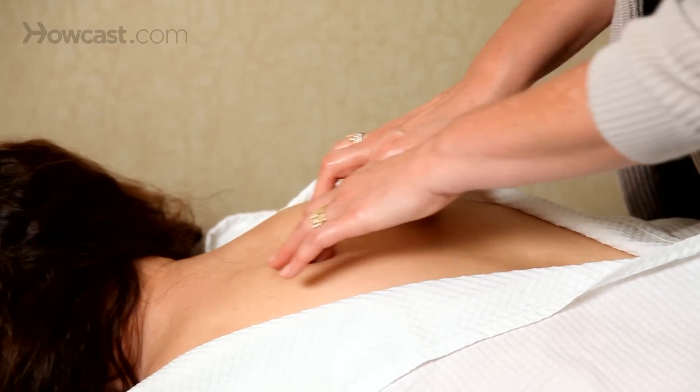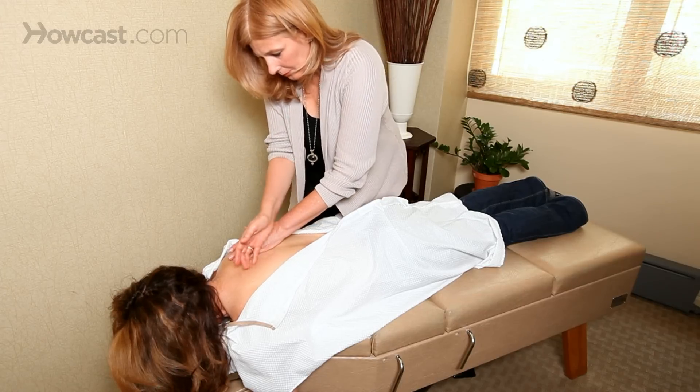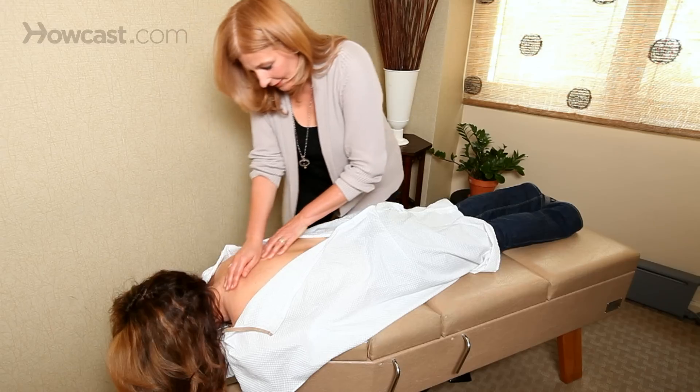There are many ways that your chiropractor can adjust your thoracic spine. Usually it's done while you're lying on your stomach, with very gentle, very specific pressure on the thoracic spine to restore normal motion in the vertebrae. But sometimes these adjustments can be done while you're sitting or even in other positions very effectively.